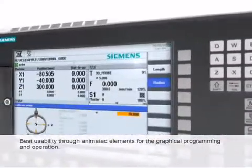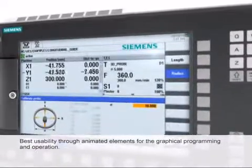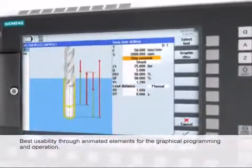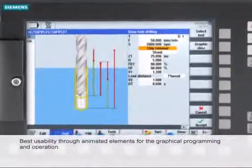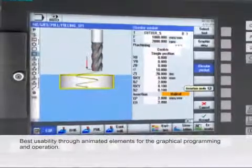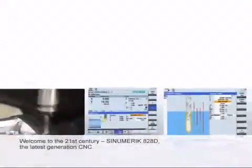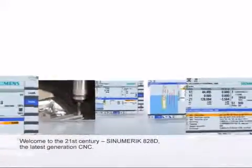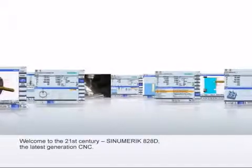With animated elements, the Sinumerik has completely redefined the idea of graphical operation and programming. The input parameters are illustrated with the aid of animated graphic sequences and thus can be used intuitively. Welcome to the 21st century — Sinumerik 828D, the latest generation CNC.